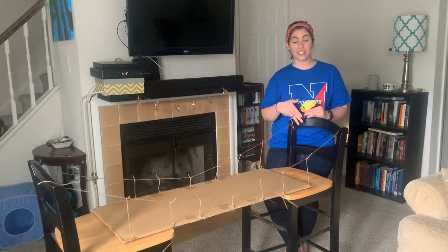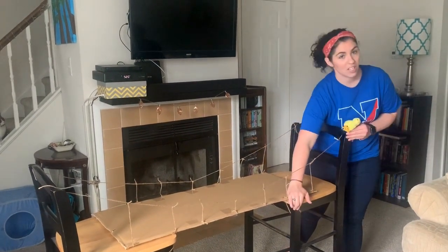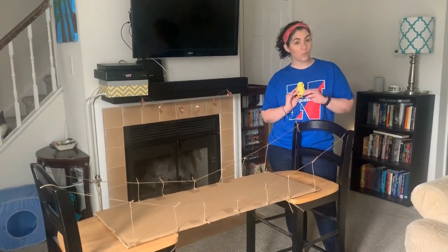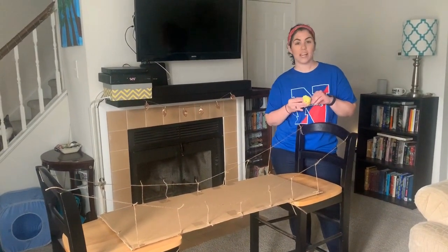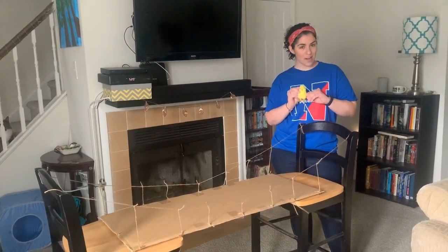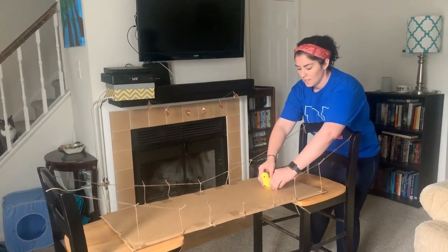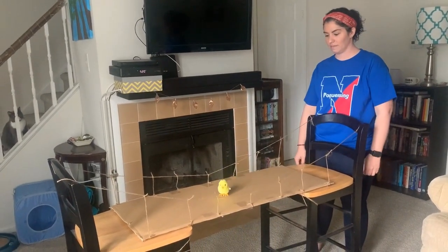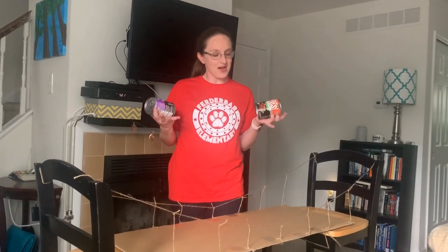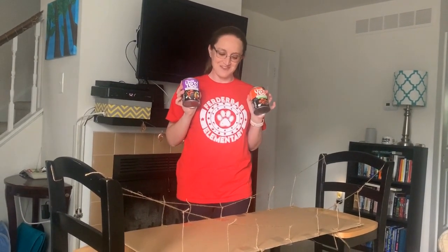We ended up not using the weights to anchor the bridge — the dowel rods and string actually ended up being a great anchor. Our first goal was to see if the chick could walk across it. We don't have a toy car, so we tested that. It doesn't walk straight, but we could at least see if it could hold it. It held the chick just fine, and we thought maybe it was even stronger than that, so we grabbed some cans of soup to see if it could hold those too.